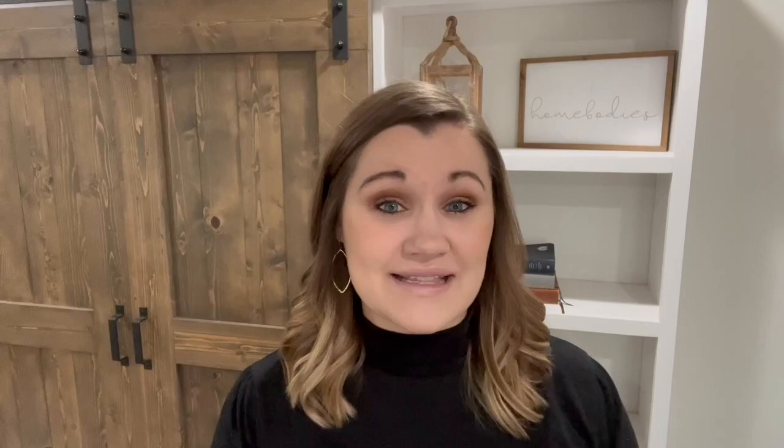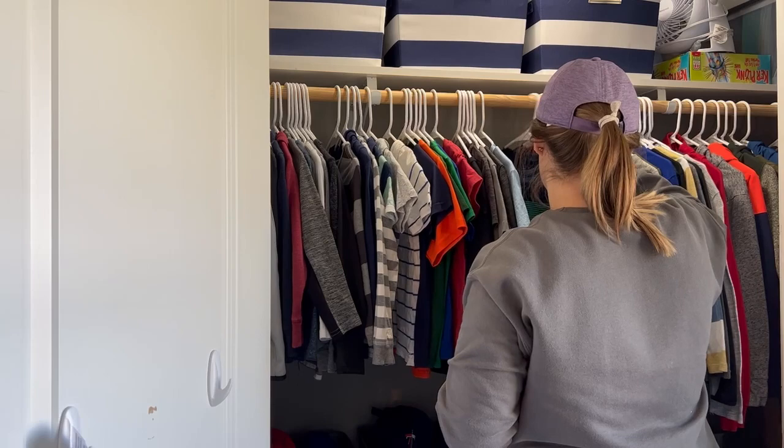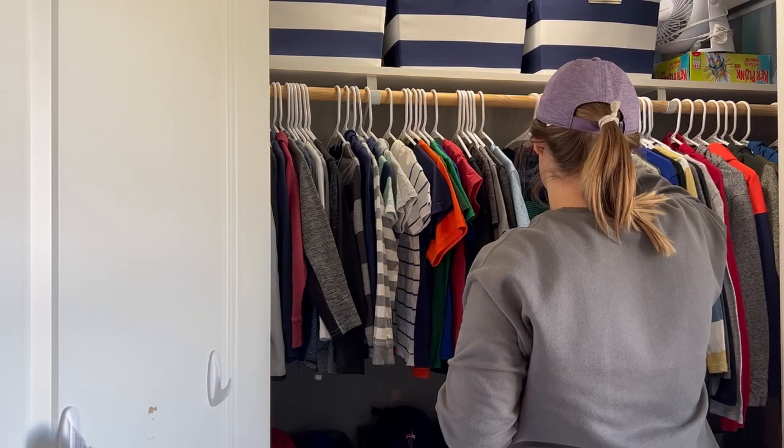My next tip is to take inventory — see what you already have. There are some years that my kids grow like weeds and we need to buy an entire new wardrobe. But a lot of times my kids grow up rather than out, so sometimes we have a lot of things that will still fit. Rather than thinking we need all new clothes and buying the next size up, I like to go through and take inventory. It might mean having my kids try some things on that they haven't worn through the fall and winter months, but that's okay.